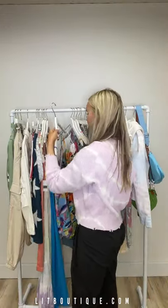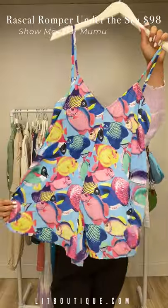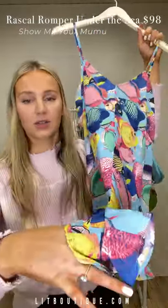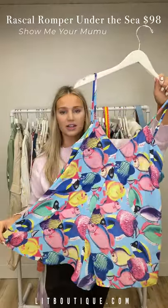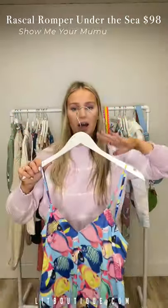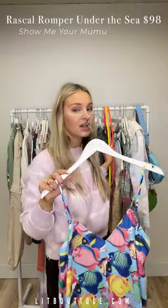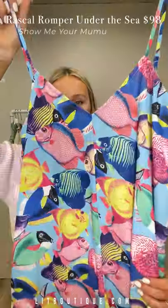Another fun print — this is Show Me Your Moo Moo as well. This is not a dress; it actually has shorts underneath so you can be easy breezy on the beach, on your boat, in Miami. It has adjustable straps so you can figure out how high or low you want it to sit. You could wear it as-is for a very easy breezy look, or one of those belts around your waist would make it really cute and cinch in the waist.